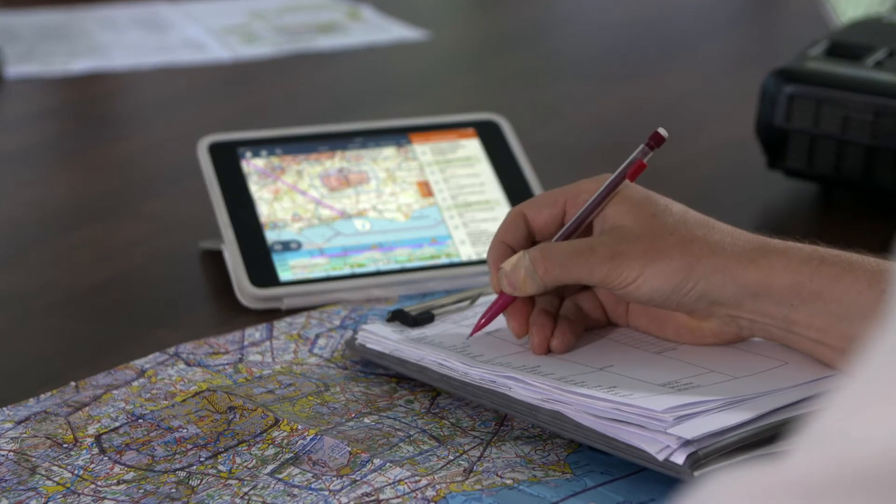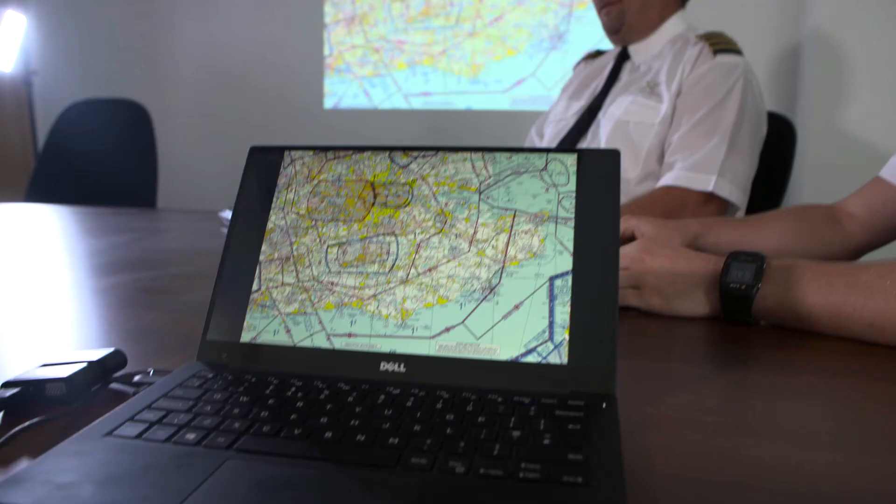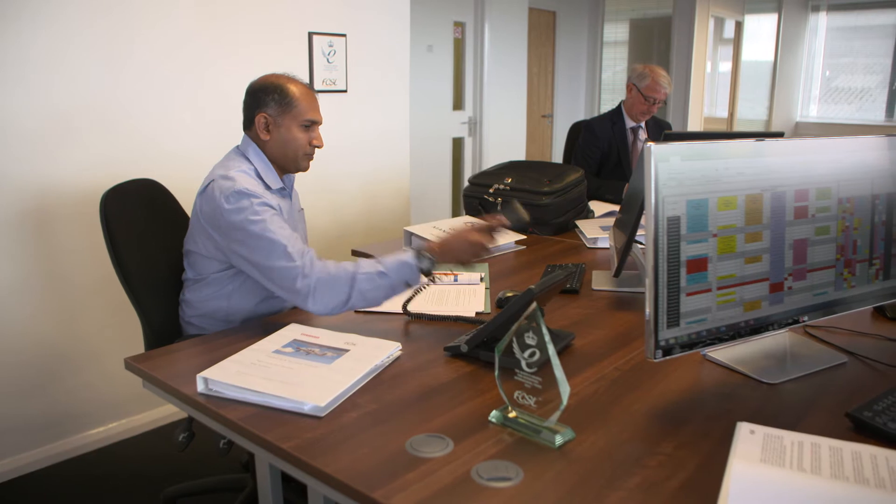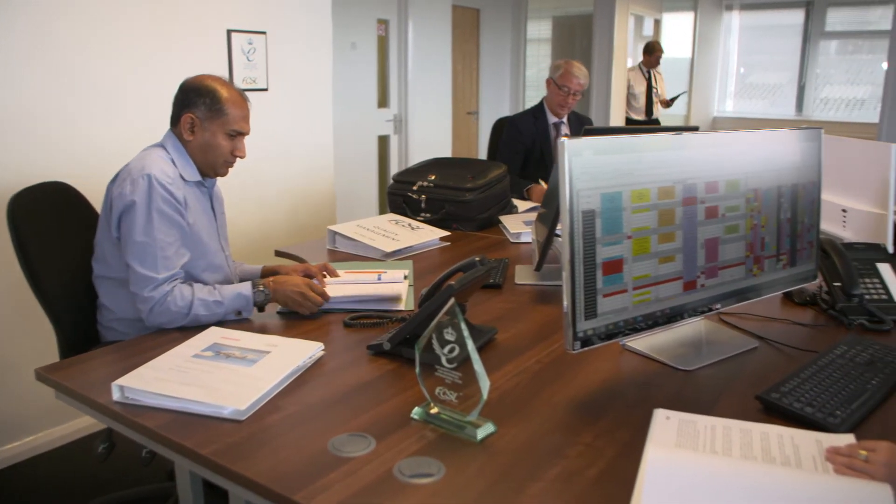Before any calibration flight, an operational briefing is held. These pilots and flight inspectors are discussing logistics for testing at Gatwick Airport — things to bear in mind regarding airspace, including range runs out at 25 miles, which are low level. It's here in the operations room that the company's expertise is coordinated.